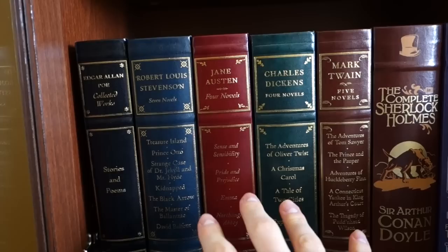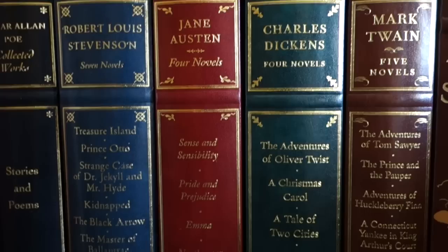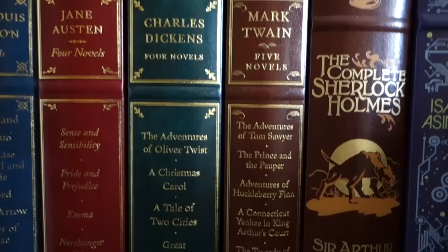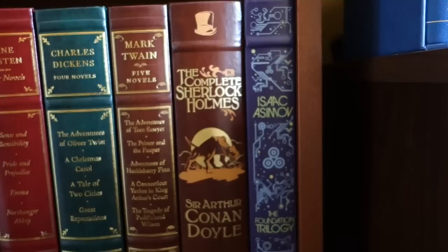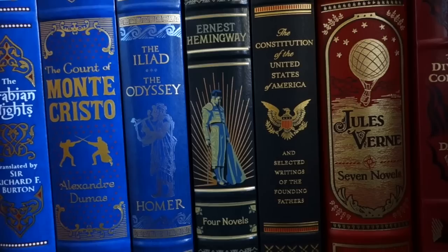These books right here are what's called the Canterbury Classics. You'll see the Collected Works of Edgar Allan Poe, Robert Louis Stevenson's Seven Novels, Jane Austen's Four Novels, Charles Dickens' Four Novels, and Mark Twain's Five Novels. You'll also see two of the Barnes & Noble leather brown classics here: the Collected Sherlock Holmes and the Foundation Trilogy.